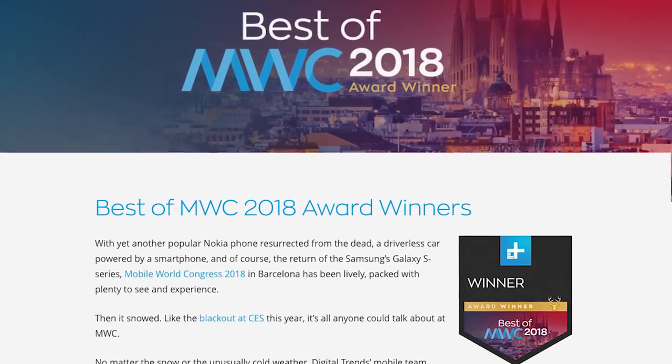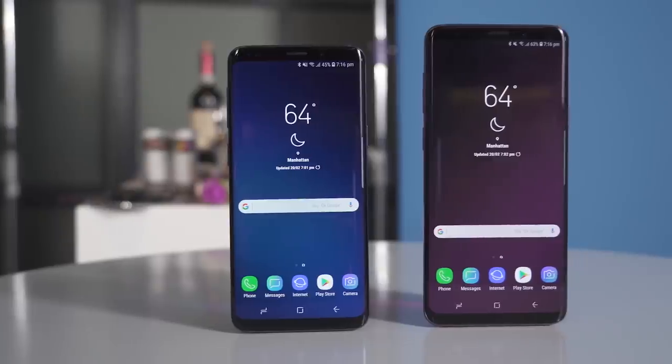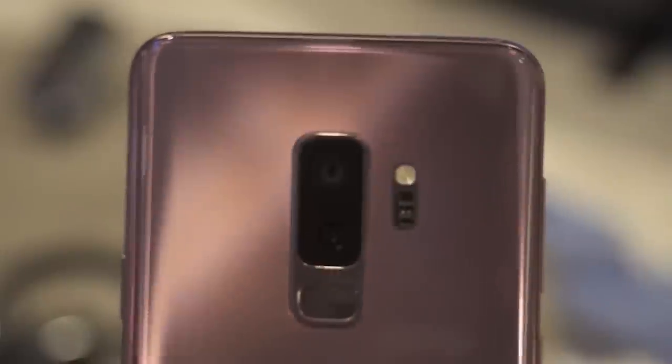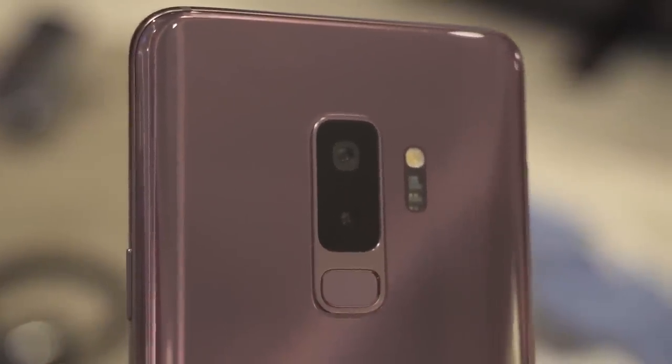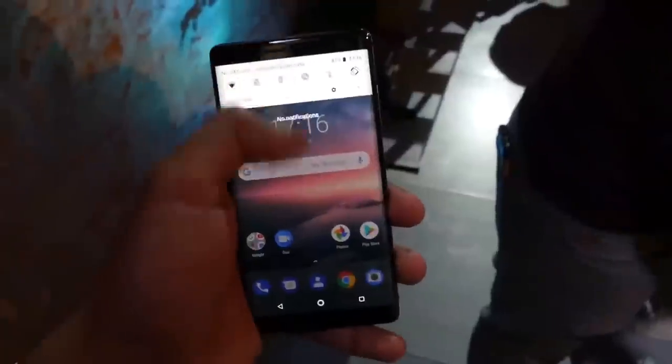Digital Trends gave out its top technology awards for Mobile World Congress 2018 yesterday. After plenty of discussion, the Samsung Galaxy S9 Plus won best of show after attracting plenty of attention for its new camera, while the stylish and beautifully made Nokia 8 Sirocco took best phone.